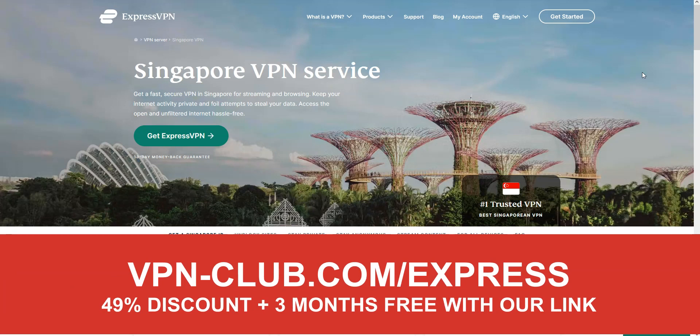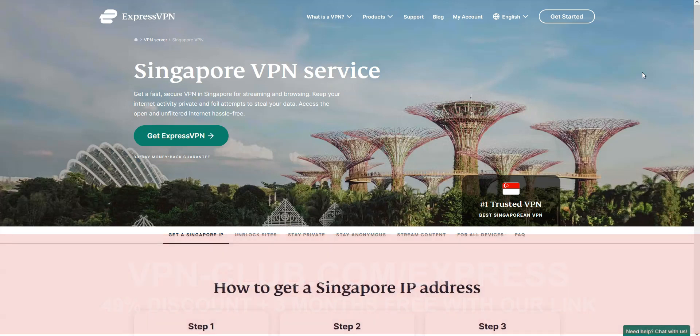With our link, you will take advantage of a 49% discount and 3 months free. Note that ExpressVPN offers a 30-day money-back guarantee, which means that you can sign up, try the service for several weeks without any limit, and then request a refund if you wish.